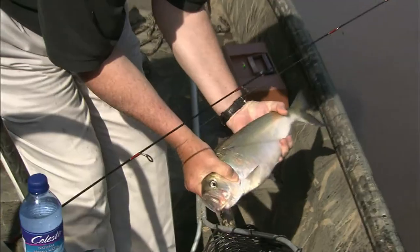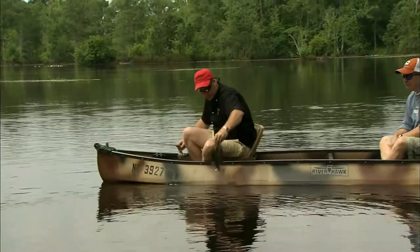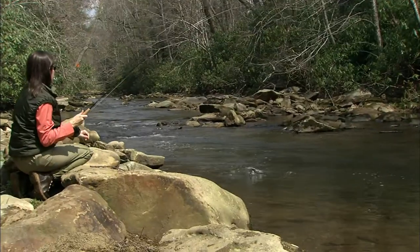Hi, I'm Joe Albee, and I'm John Moore, inviting you to join us each week as we explore the fishing possibilities from the mountains to the coast. We'll see you next time.